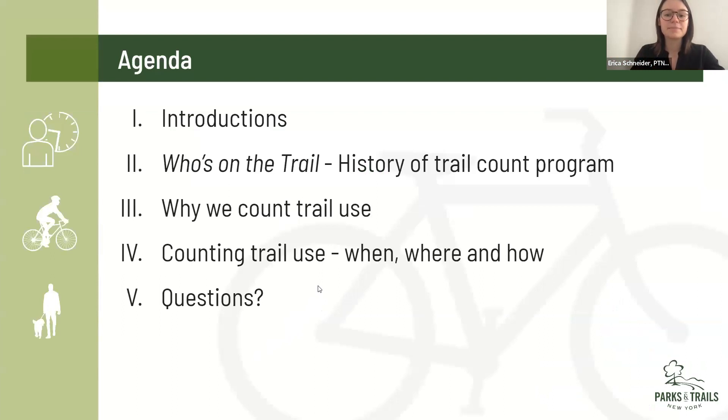Today we're going to do some introductions — I'll start with a little bit about Parks and Trails NY and why, and then turn it over to you all so we can get a feel for who's on the call. I'm going to go through the history of our count program, give you a little background on why we count trail use, then get into the meat of the program — the counting, the when, where, how — so we can get consistent, accurate data. Then I'll open the floor up to questions.